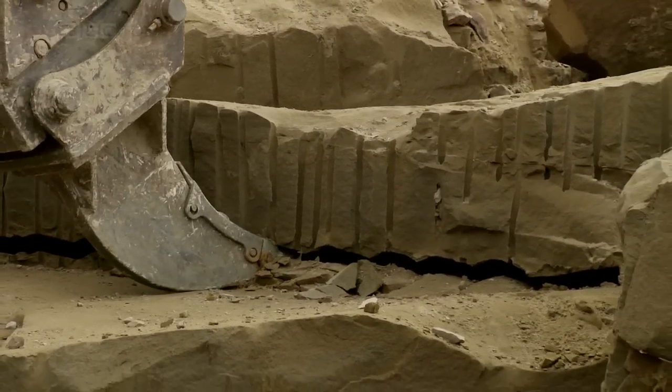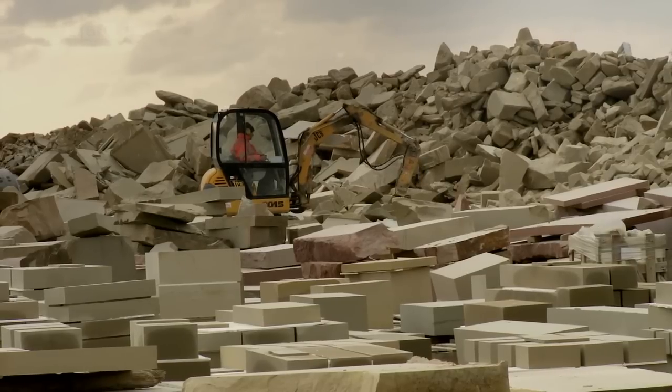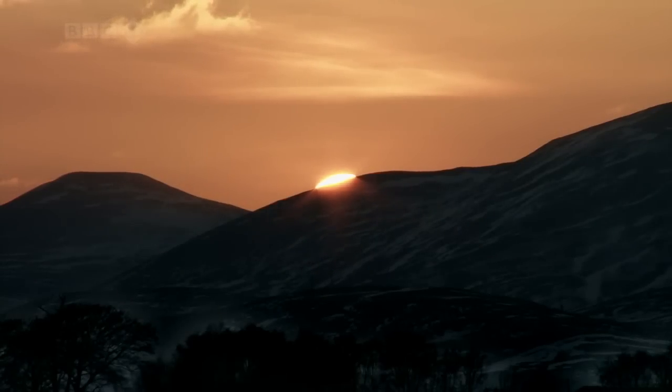It would have taken dozens of men several years to produce enough stones for Rosslyn Chapel. Today, it would take a few men just a month. But getting the rock out of the ground is only the first step — the rocks then need to be cut into neatly shaped stones before they can be sent to the stonemasons for carving.